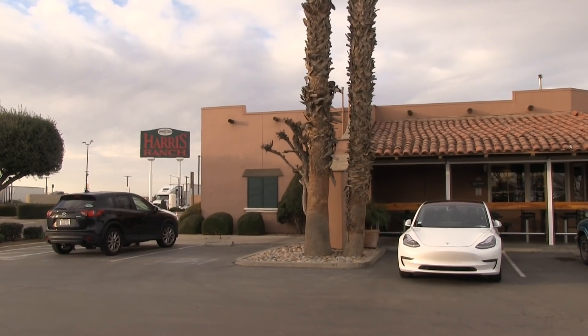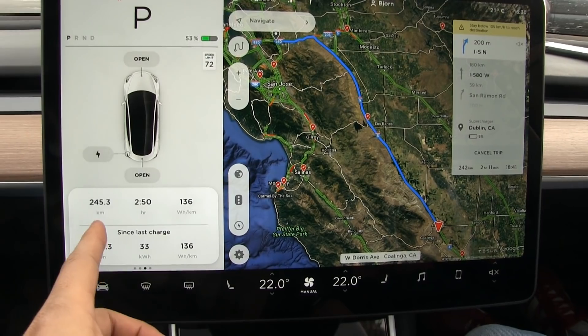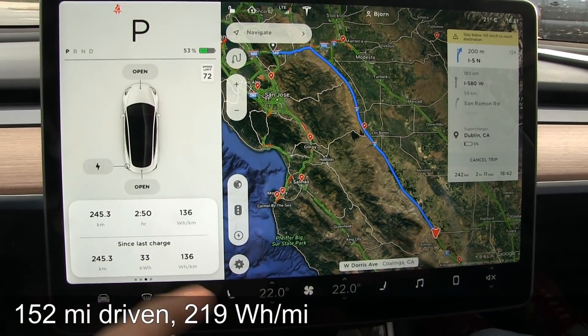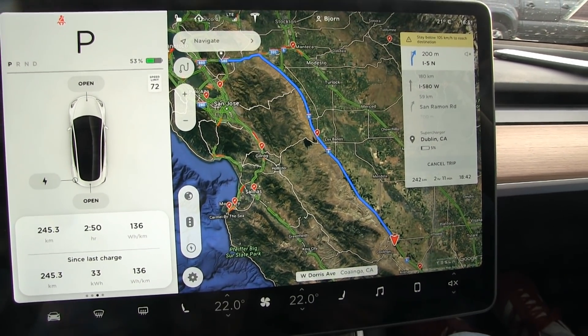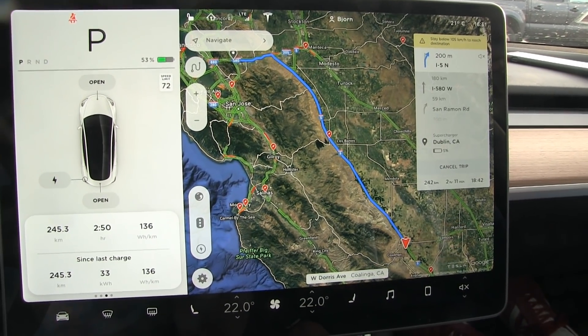We are now at the Supercharger at Harris Ranch. We're going to stop, use the restroom, and then turn back. The status so far: we have done 245 kilometers, we are halfway, and we have 53% battery left. Looking good — the navigation estimates we will arrive with 5% left. It's nice and warm here, 21 degrees Celsius.